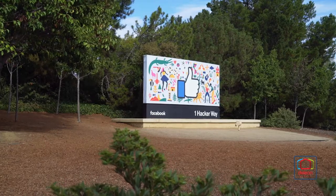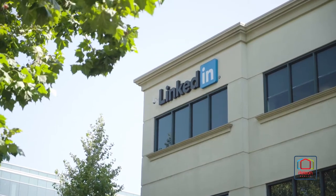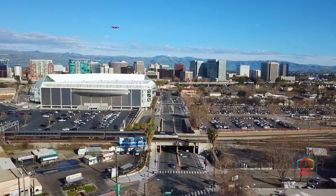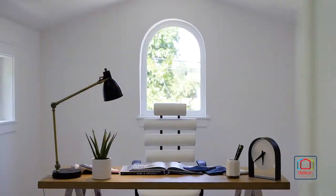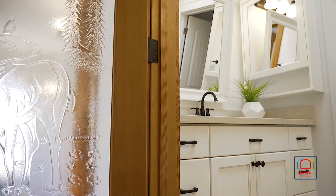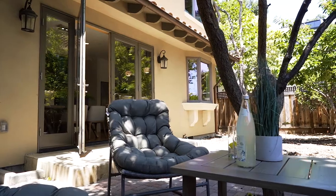This home also sits near world-famous employers of Silicon Valley and is within easy reach of San Francisco and San Jose, both less than 40 minutes away. For a full list of features and a 3D tour of this home, please visit DeLeonRealty.com. You may contact your agent to arrange a personal visit — you'll be glad you did.